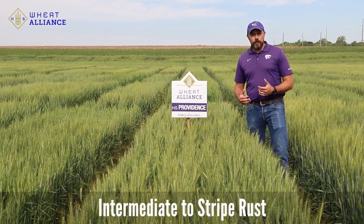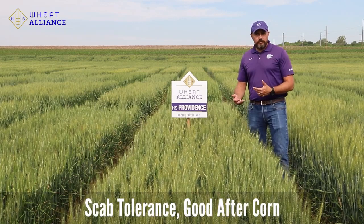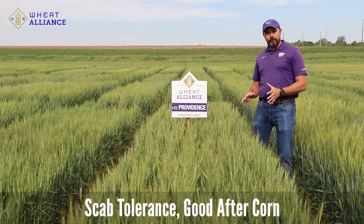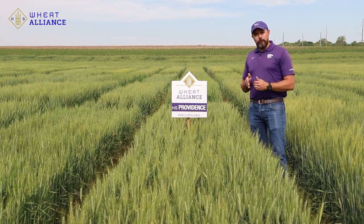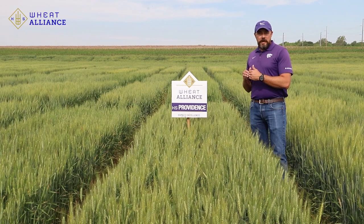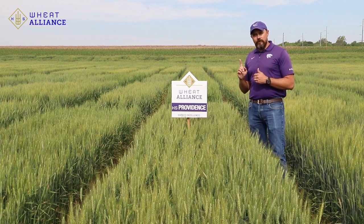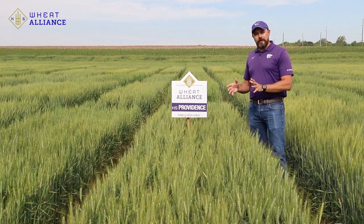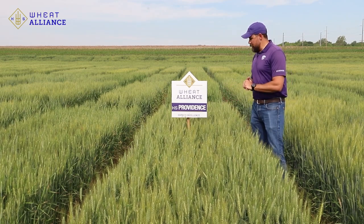KS Providence is really good in terms of leaf rust resistance, and it brings an intermediate stripe rust resistance to the table. It also has enough scab tolerance that it can be a good option after corn. Keep in mind that intermediate resistance to stripe rust — in many years that may be enough to hold on to that application for scab, so we have one fungicide shot for scab in acres after corn, and it should be covered for both stripe rust and scab.